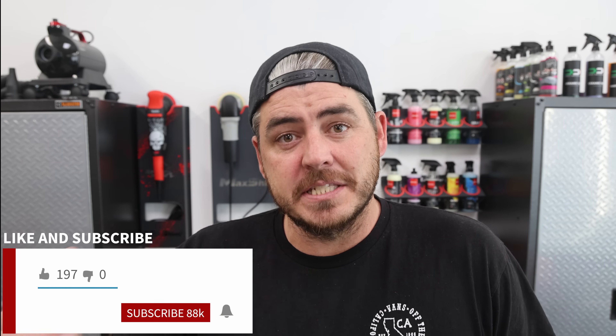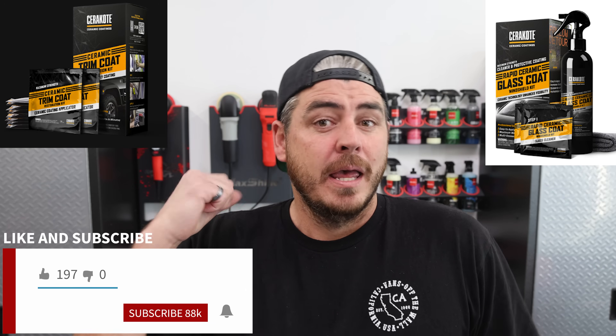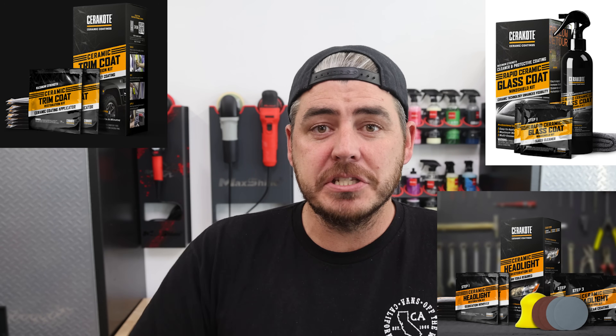Cerakote is a brand that makes amazing products that will protect and restore your vehicle's surface, including Cerakote's trim coat, glass coat, a headlight restoration kit, and their newest product, the Rapid Ceramic paint sealant. But Cerakote is not a car detailing company — they don't make soaps, compounds, polishes, or a whole slew of products for the car detailing industry.